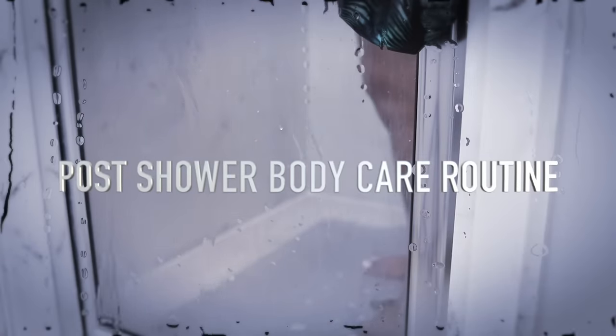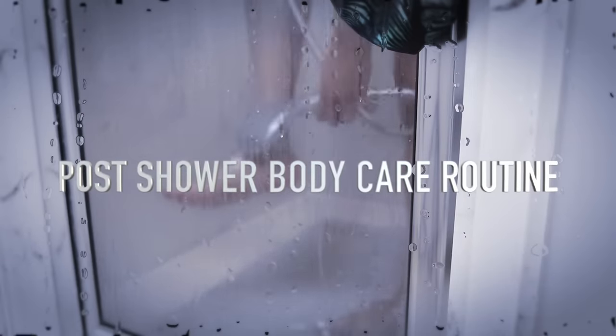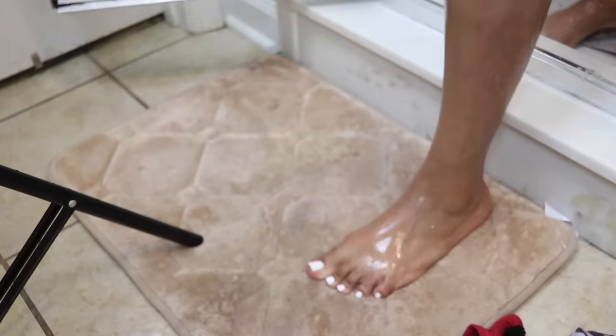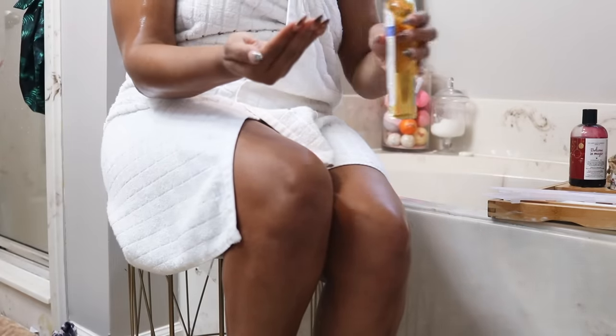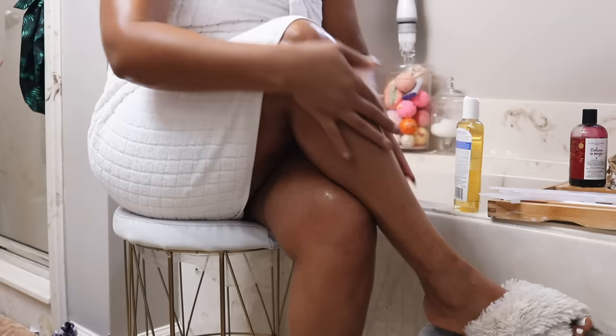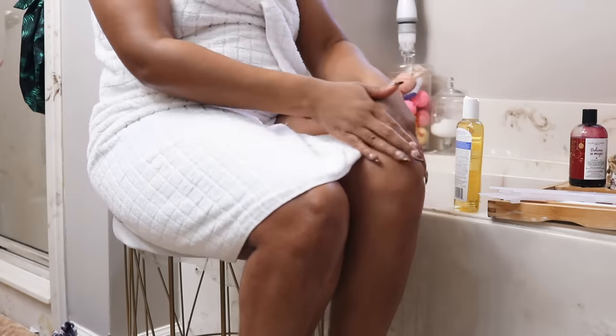Rinse everything off very well, and now for the post-shower body care routine. For that healthy glow and to not look dry in the winter months, here's the technique: when you step out of the shower, don't pat dry. Grab the body oil — this is the Cocoa Butter one by Palmers — and apply this all over the skin while still damp. It smells amazing and leaves the skin feeling nice, soft, supple, and smooth. Then you pat dry.